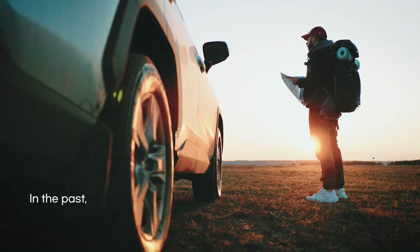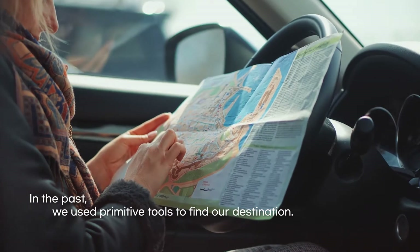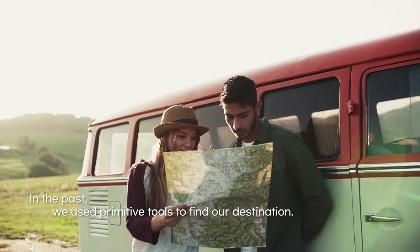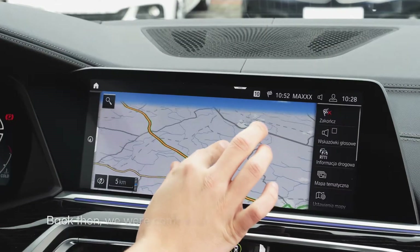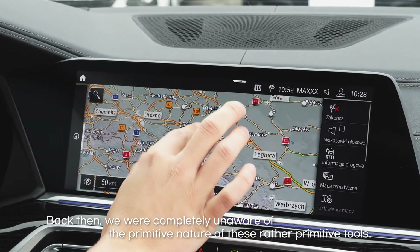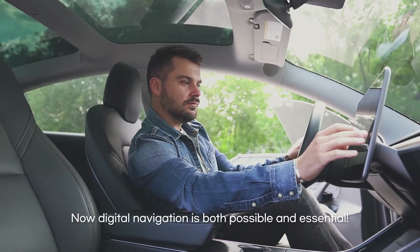There was a time not so long ago that we looked at a map to find a destination, and before that we used compasses and even stars for orientation and navigation. Back then we were completely unaware of the primitive nature of these rather primitive tools. That was then. This is now.